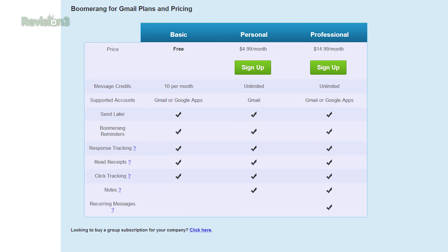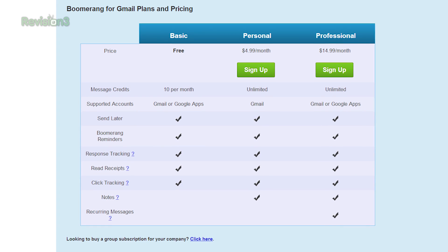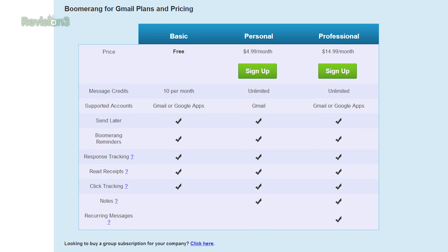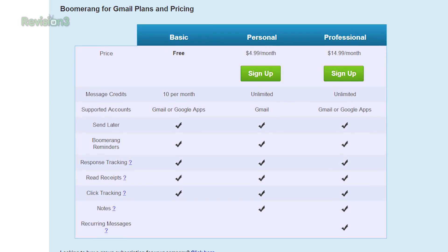Now, a couple of things to keep in mind. The free version only lets you schedule up to 10 messages, either coming into your inbox or out, per month. The personal version is $4.99 per month and it works for Gmail. The pro version is $14.99 per month, and it comes with accessibility for Gmail and Google apps, and also allows you to do recurring messages. Also, using this app requires you to give Boomerang access to your email information.